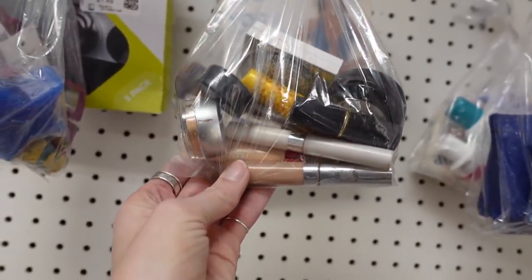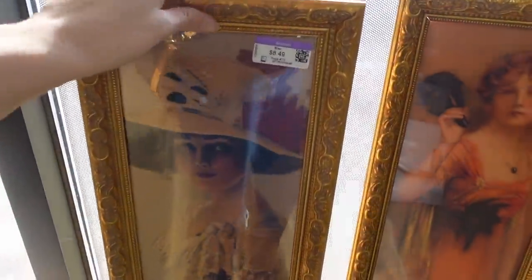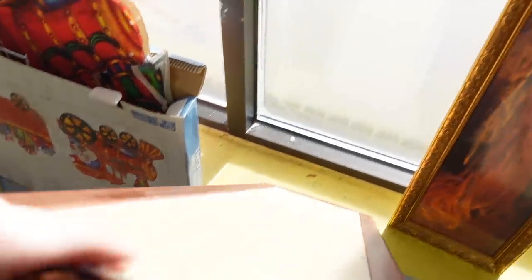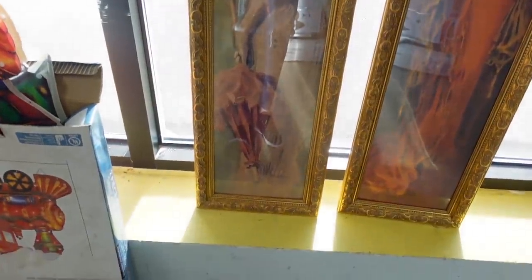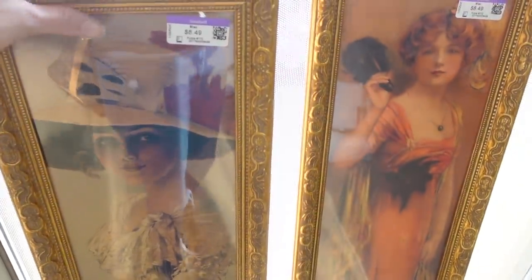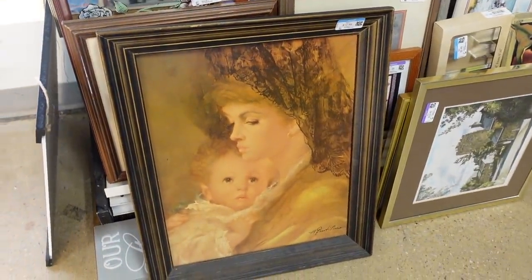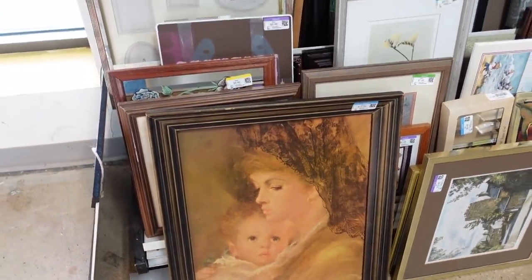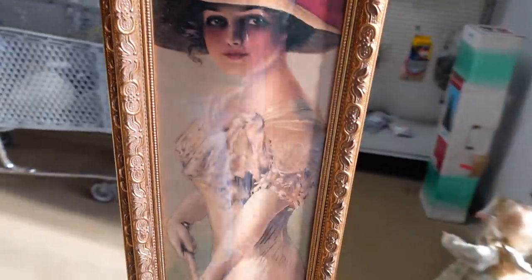I thought that was pretty gross — that can't really be sanitary at all. But over here in the window, there were two beautiful pieces of artwork. I really liked these because they were Art Nouveau in style, very Victorian looking and just very pretty. So I ended up grabbing these and sticking them into my cart for $9 a piece — I thought they would make great pieces for the booth.